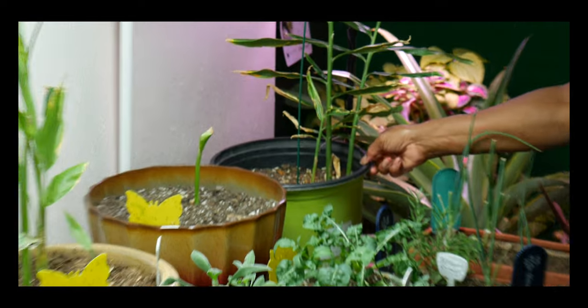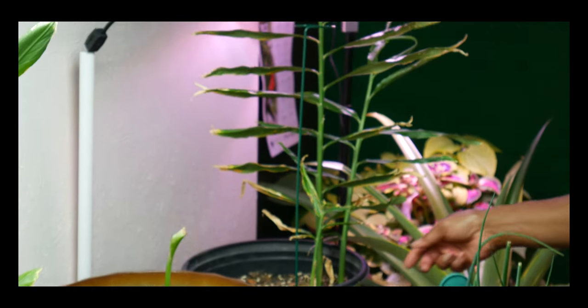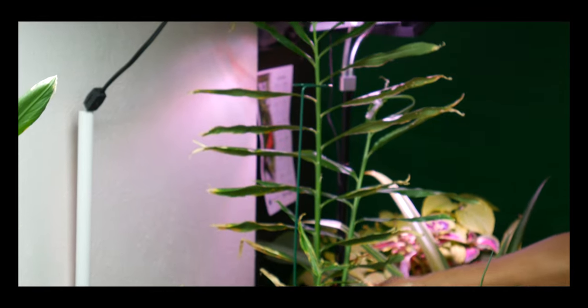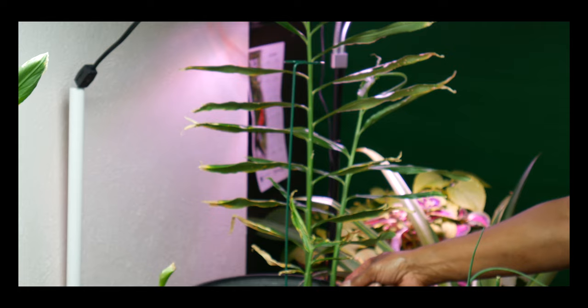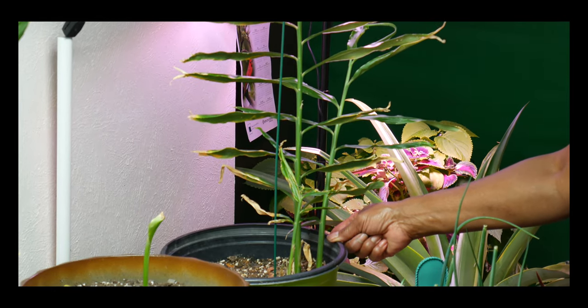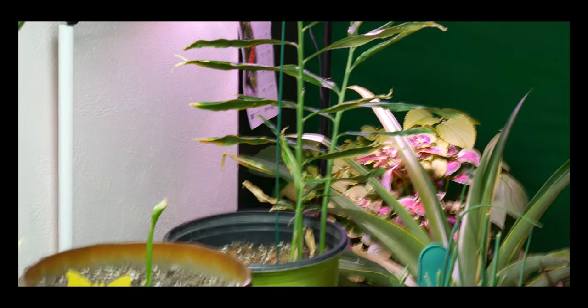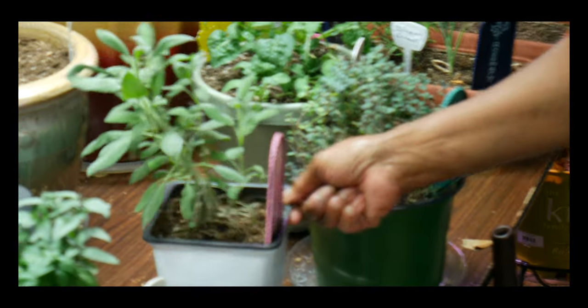This is also my ginger plant. It was outdoors and now it needs to come indoors. It takes about 11 months for ginger to grow to full maturity, and it will require another 4 to 5 months before the ginger is ready to harvest.